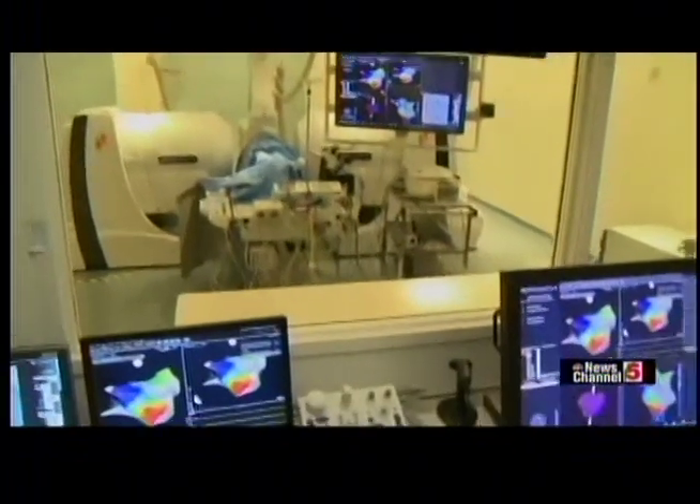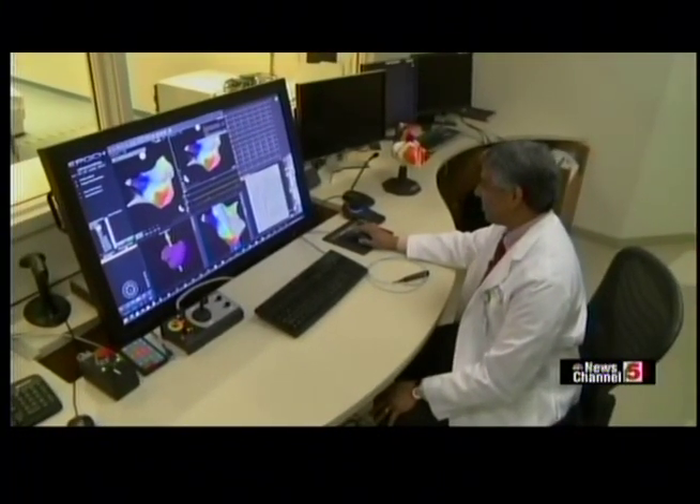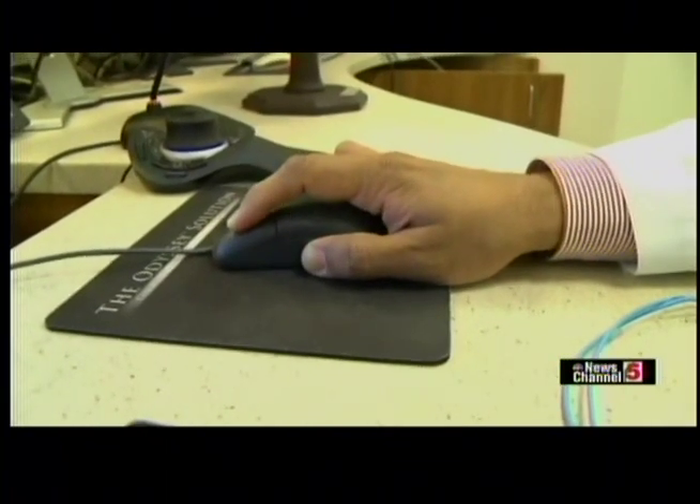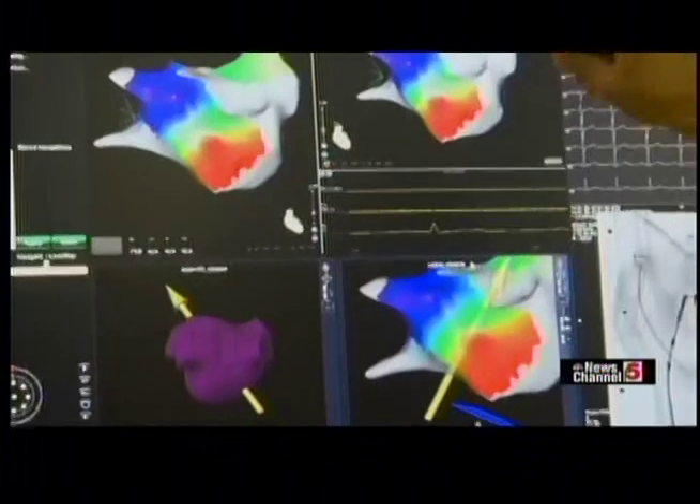In the past, arrhythmias such as atrial fibrillation have been very difficult to treat. But we now have a lot of new technologies and new medications that have dramatically improved our ability to treat arrhythmias and, in many cases, cure them.